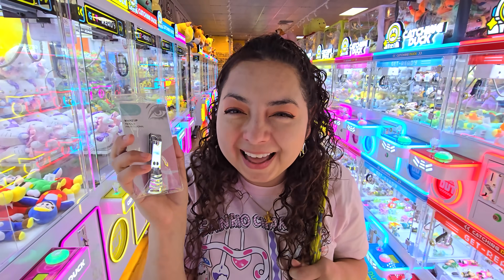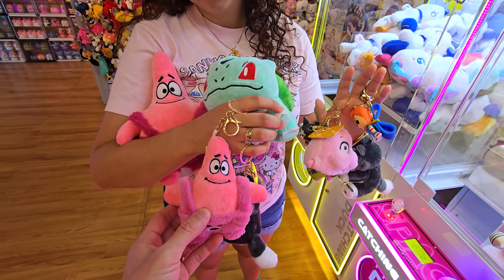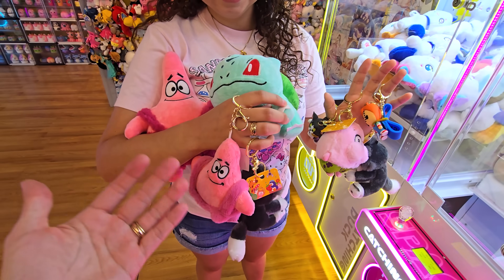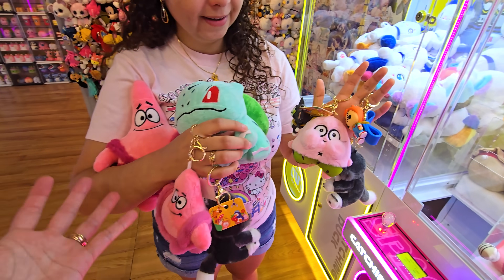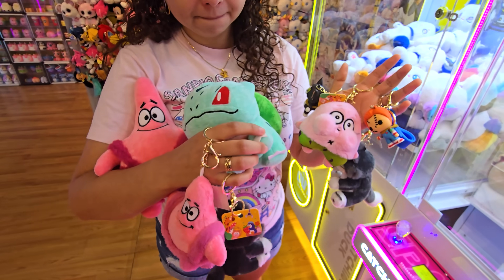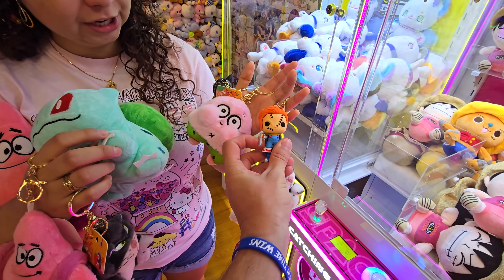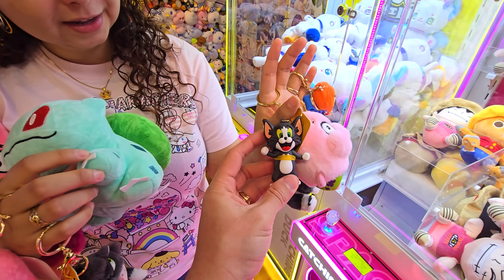Alright guys, so here is everything we ended up getting today with our 50 bucks. We got a Patrick, we got a Patrick, we got a Patrick - there is a theme to the stuff we got today. Patrick, Patrick, Patrick. Then we got the Bulbasaur, two of these super angry cats, we got the Chucky, and we got the Tomcat right here. Hopefully you enjoyed this video - this arcade is super colorful. We will be sure to see you in the next one. Thanks so much everyone, bye guys!